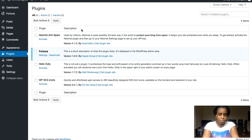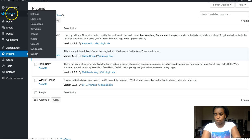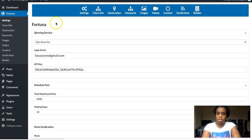We go to the Fortuna plugin and we're in Settings, the first tab. Here you need to go step by step through all the settings. The first is the spinner service — when you get content from any website on your topic, you can spin that content so it's unique to Google. This is a separate service called Spin Rewriter; it doesn't come with this plugin, so if you want to use it, you need to buy it separately.